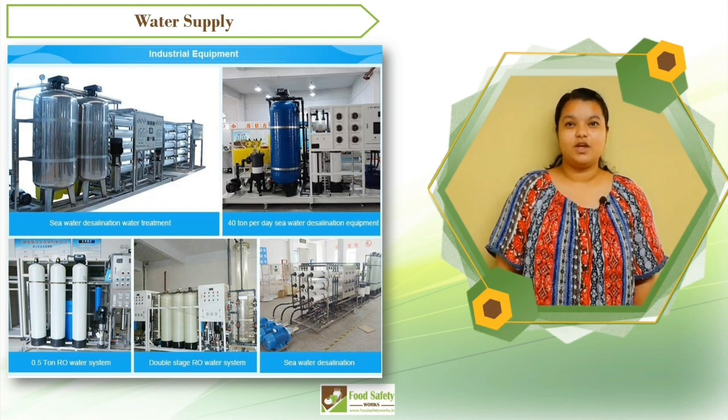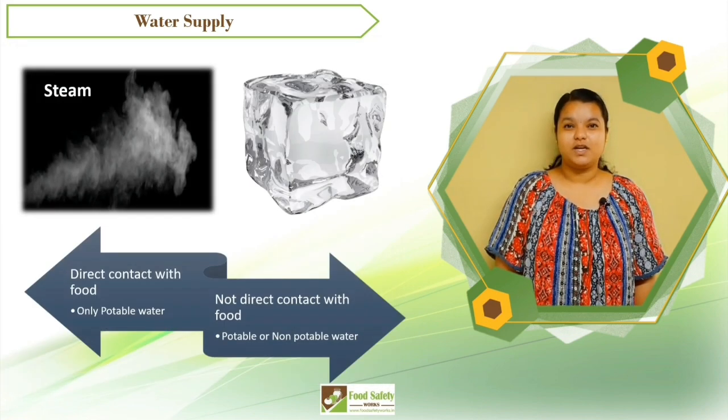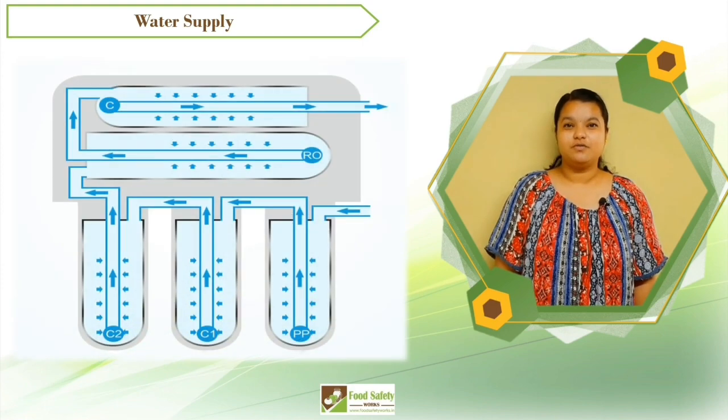Do not forget that the water used for ice and steam which comes in contact with food shall be prepared from water that meets the potability requirement. Follow safe methods of storing and processing of water to ensure food safety.